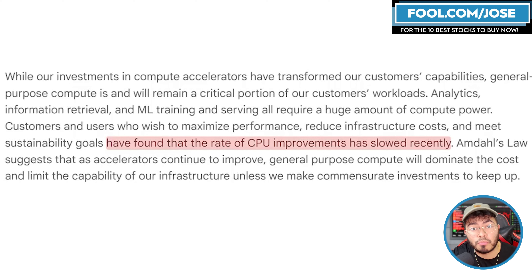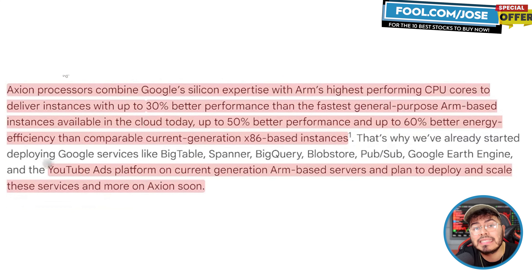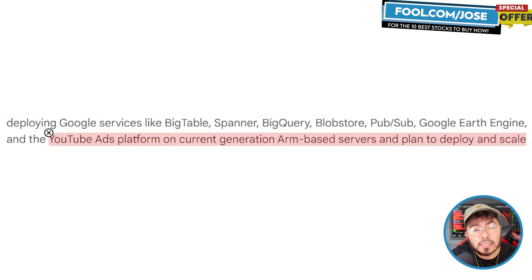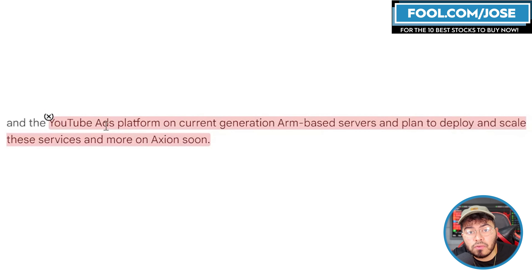Accelerators continue to improve at a huge rate, so Google is really mainly moving into the CPU space here. The Axion processor combines their semiconductor expertise with ARM's highest-performing CPU core, delivering 30% better performance than the fastest general-purpose ARM-based instances available in the cloud today, and up to 50% better performance and up to 60% better energy efficiency than comparable current x86 — AMD and Intel — based instances. Google is already using the CPU for things like the YouTube ads platform and plans to deploy it in other services soon.